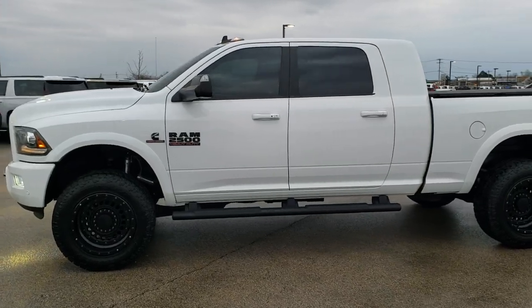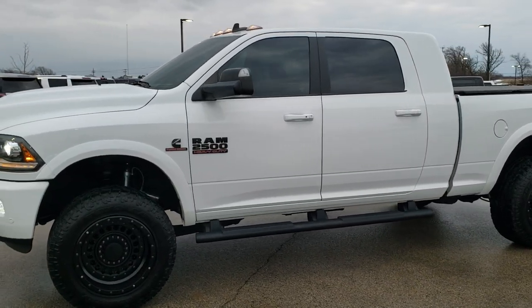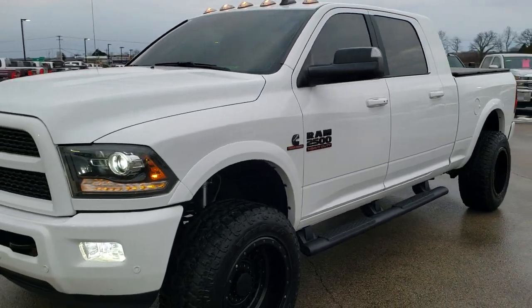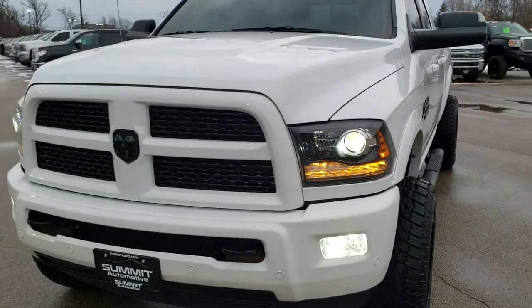This is stock number 10485. We are here at Summit Automotive in Fond du Lac, Wisconsin — your new and used heavy duty truck and Ram headquarters.